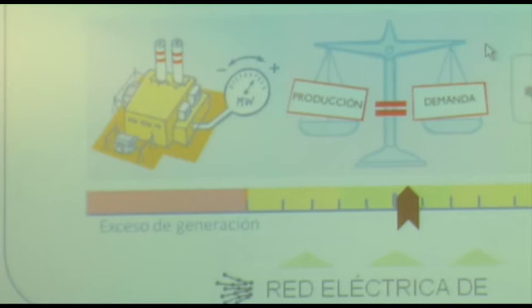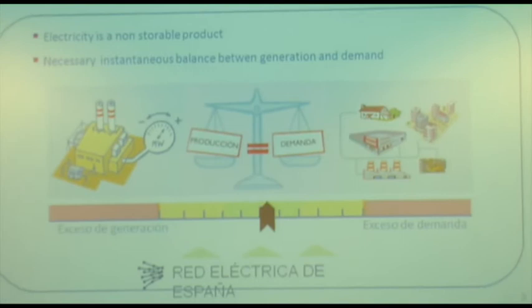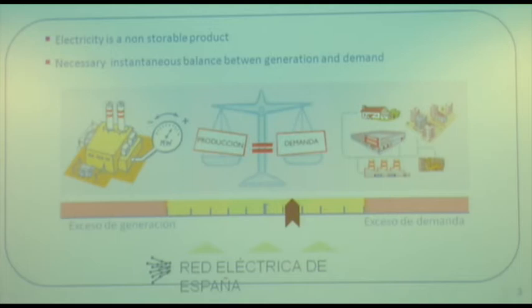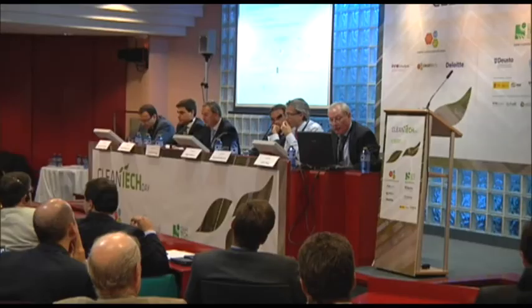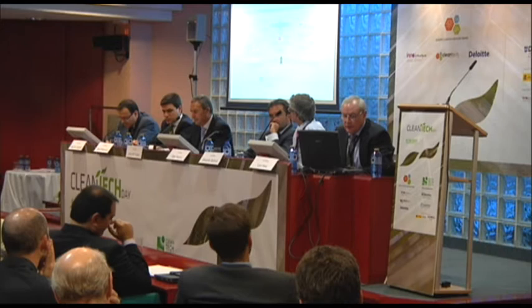¿En qué consiste la operación del sistema? Es muy fácil de enunciar: en todo momento, mantener el equilibrio entre lo que se genera y lo que se consume. El consumo es continuamente variable y la generación tiene que seguir estas variaciones para mantener la principal variable del sistema en 50 hercios. Si la generación es mayor que el consumo, la frecuencia sube por encima de 50 Hz, y si lo que se consume es mayor que lo que se genera, la frecuencia cae por debajo de 50 Hz, con los consecuentes problemas sobre los consumidores.